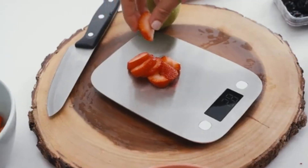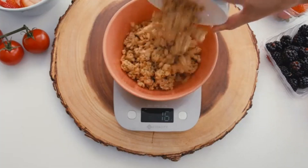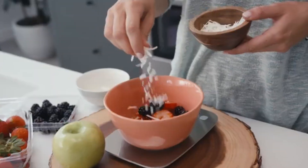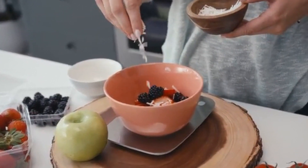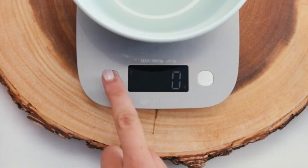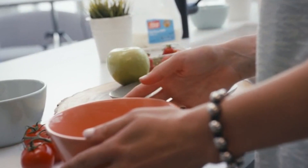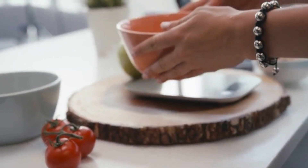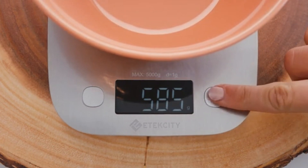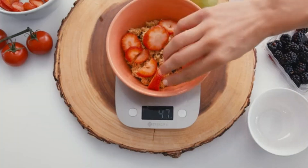The scale features an LCD display for easy reading, and the unit button allows you to switch between grams, ounces, pounds, and milliliters. It also includes a tare function, which lets you subtract the weight of any container, ensuring you get an accurate measurement of the ingredients alone. In addition, the Itexity Scale is equipped with a low battery and overload indicator, ensuring you never mismeasure due to power issues. Whether you're meal prepping, baking, or tracking your diet, this scale is a dependable and budget-friendly choice for any kitchen.